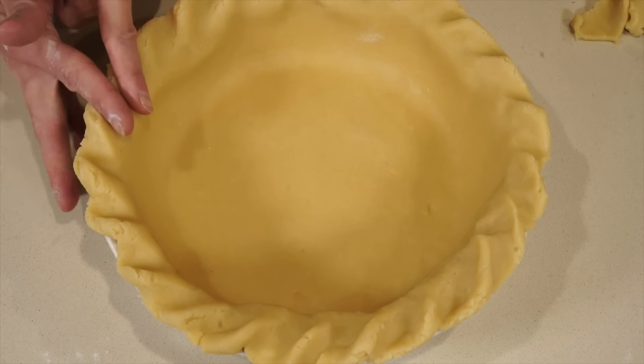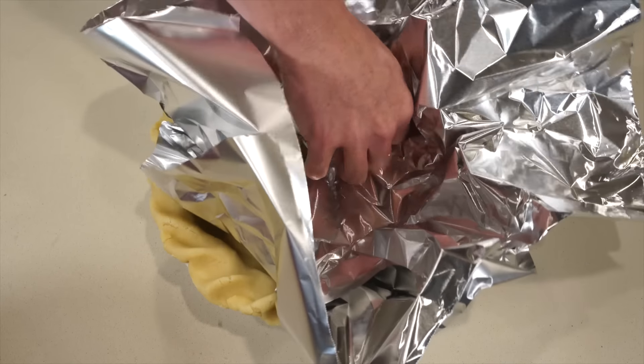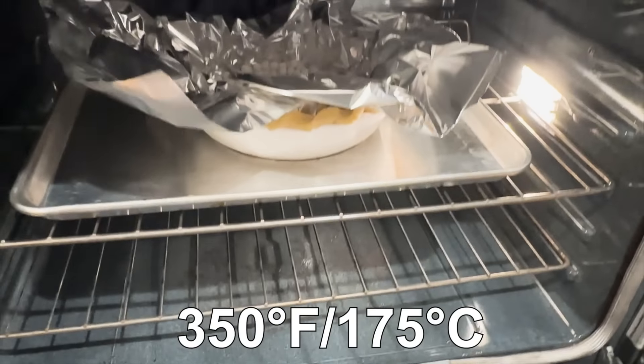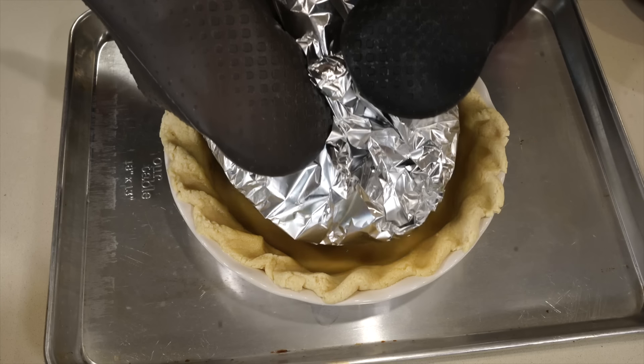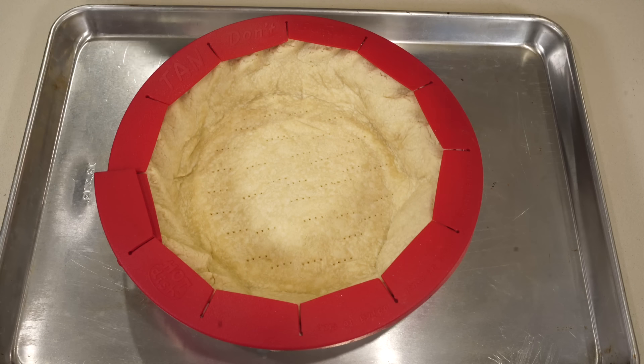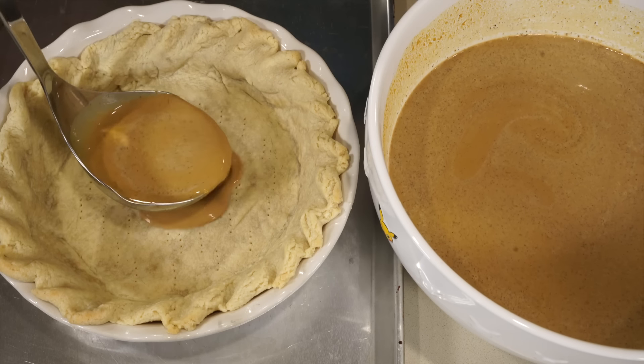Whichever you choose, give the crust a crimp, and then you'll need to blind bake it if you want any chance of the pastry actually getting cooked. Line the crust with foil, add pie weights, and bake for 15 minutes at 350°F. Take it out, remove the weights, and return it to the oven for another 15 to 20 minutes, or until the crust is pretty much baked. You can also use a pie shield around the crust — if the crust starts to brown too much, it has saved many a crust for me.